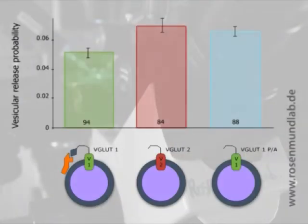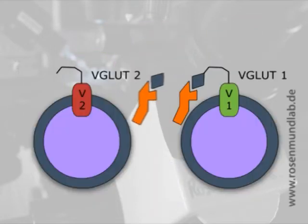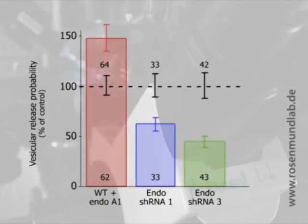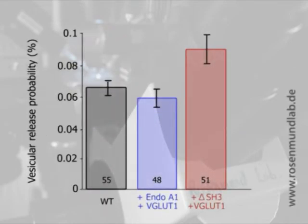We produced three additional pieces of evidence supporting our idea that VGluT1 is actually binding to and inhibiting endophilin A1. First, a VGluT1 mutant that abolished the binding site with endophilin caused VGluT1 to behave just like VGluT2 or VGluT3. Second, a VGluT2 mutant in which we added the endophilin binding site behaved like VGluT1, with lower release probability and less short-term depression. Finally, overexpression of VGluT1 was sufficient to block the increase in release probability caused by overexpression of endophilin A1, unless an endophilin mutant without the VGluT1 binding site was expressed, in which case we still got increased release probability.